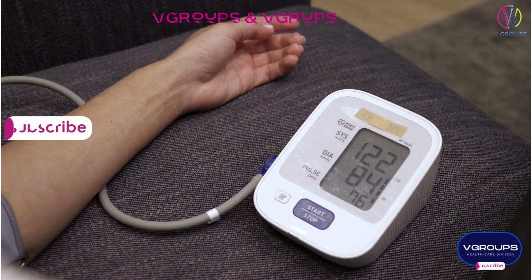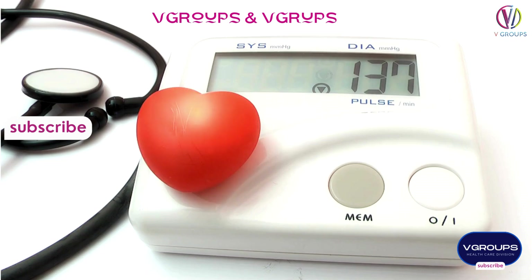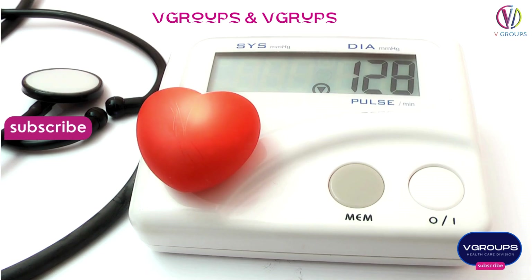Omron Healthcare, Welch Allyn, A&D Medical, Beurer, Philips, Medtronic, GE Healthcare.